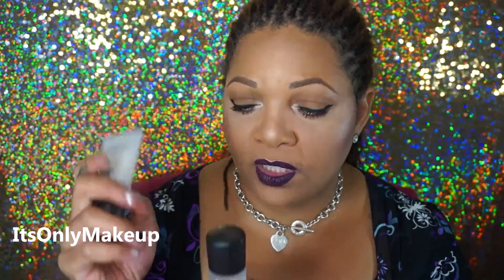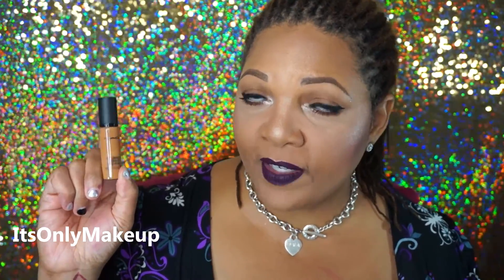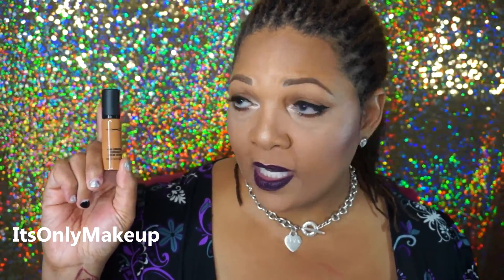These are two travel size items I picked up from the MAC store using my pro discount, and these are staples in my pro kit. I don't like to run low on these because I use them often. This is the travel size of Fix Plus and the travel size of the Oil Control Lotion. I also picked up a Pro Longwear Concealer in NC45 — I needed some in my pro kit.